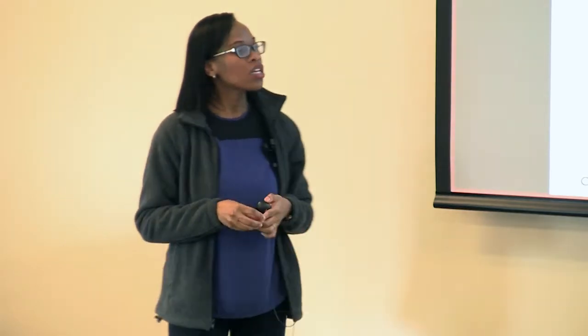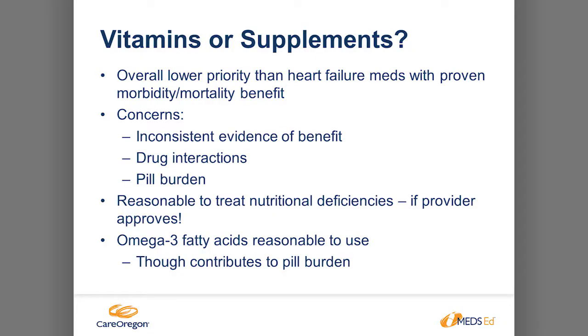Regarding vitamins or supplements: patients may use them because they've seen benefits, but counsel them to clear any supplement with their doctor first. These medications are not always FDA approved, and haven't been studied with heart failure medications, so we don't know potential drug interactions. Supplements are not just natural and benign — they can affect electrolytes, damage kidneys, and cause effects opposite to what we want. Plus it's another pill burden, so if it's not proven to work, do you really want to add it?